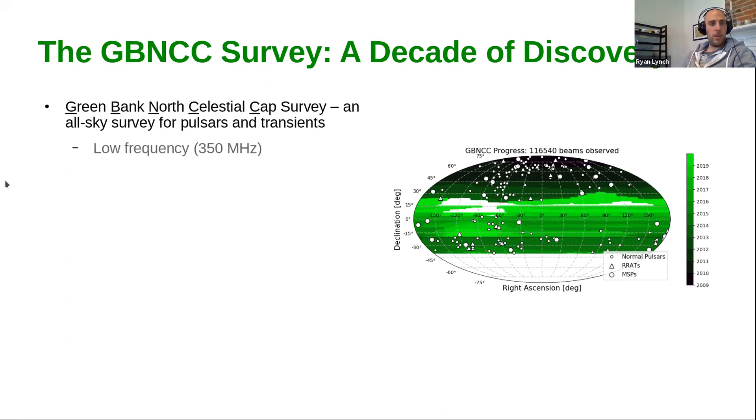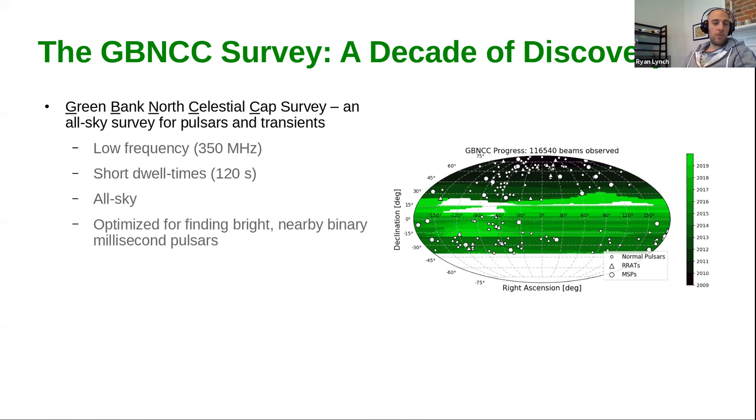It is an all-sky survey — at least all-sky what we can see from the GBT — covering about 85% of the whole celestial sphere. This combination of factors makes it optimized for finding bright nearby millisecond pulsars, as well as other types of long period pulsars and transients. Observing both the galactic plane region but especially outside the galactic plane at low frequency makes us preferentially sensitive to nearby MSPs with steep spectra compared to pulsar surveys carried out at higher frequencies.